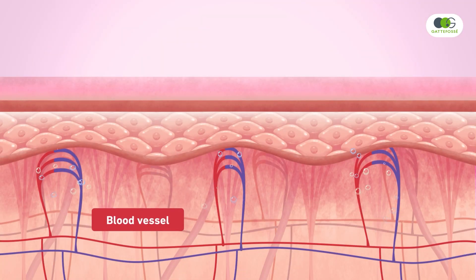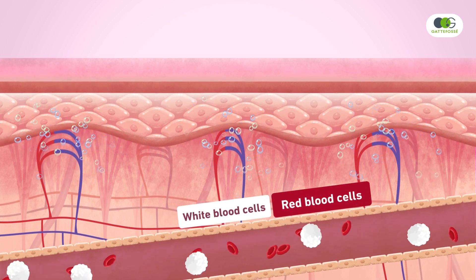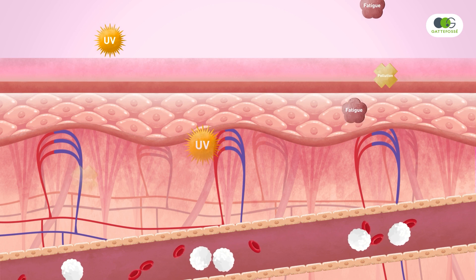Skin microcirculation ensures the supply of oxygen and nutrients to the different skin compartments through a network of capillaries carrying white and red blood cells. However, dysfunctions of microcirculation occur when exposed to external stresses.